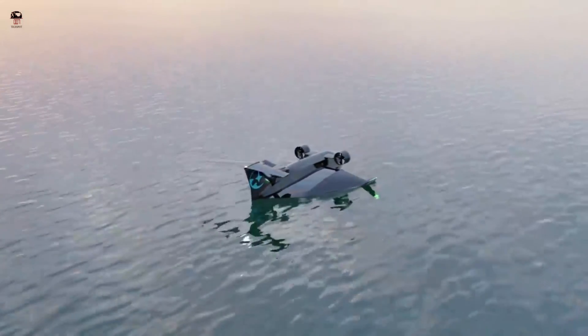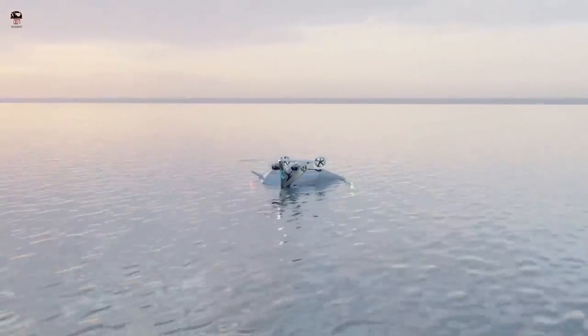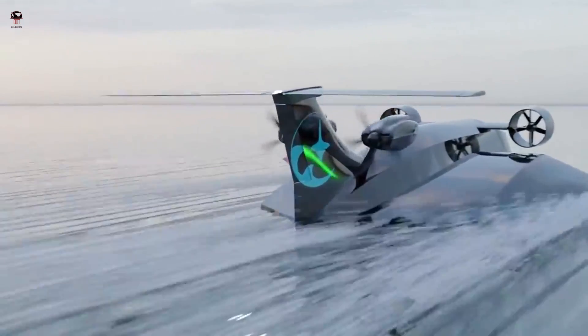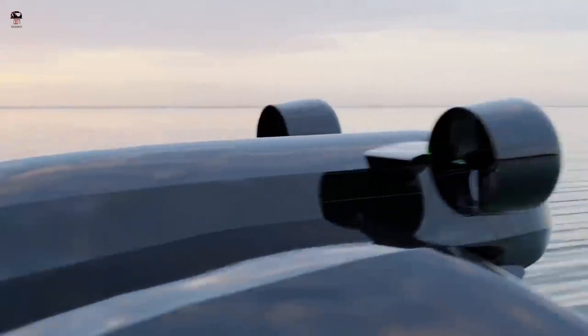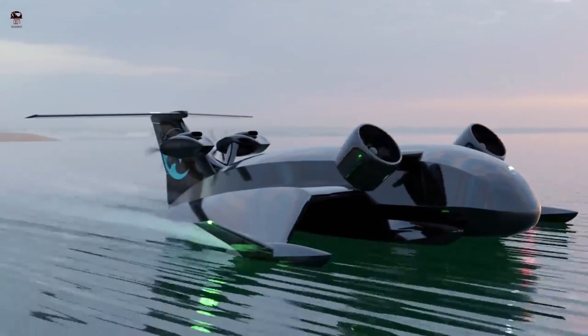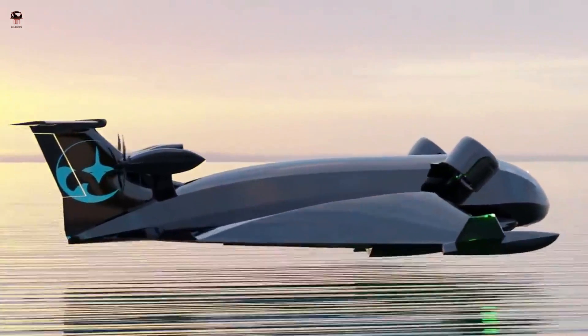These revolutionary vessels optimize fast and inexpensive delivery of goods, enabling shippers to utilize a flexible distributed logistics network rather than being restricted by a legacy spoke-and-hub model. This new technology also has the ability to fly on water.